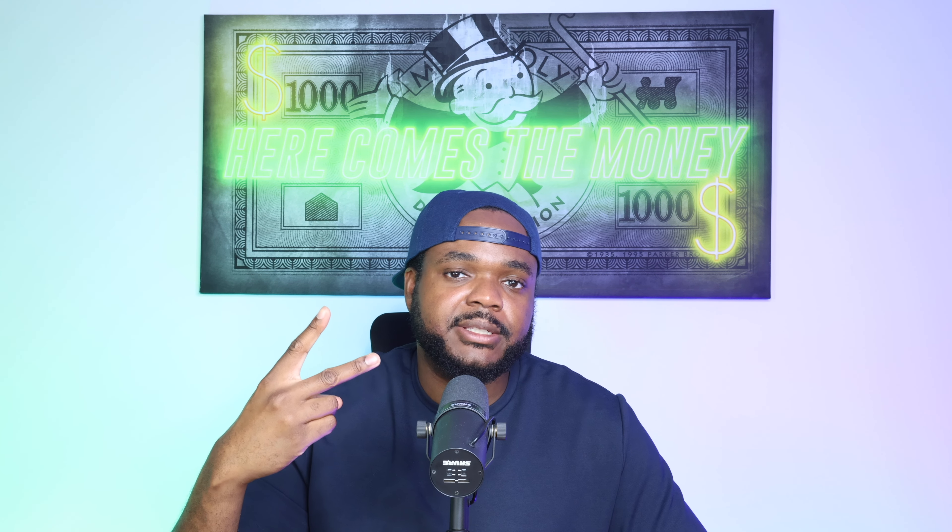Make sure you check that video out, and don't forget to sign up to the free course where I'll show you everything that goes into building an AI dropshipping store in less than five minutes. I'll walk you through the entire process. Click the first link in the description below to join. Press the like button if you've enjoyed this video, subscribe, hit the bell notification, and I'll catch you guys in the next one. Stay safe. Peace.